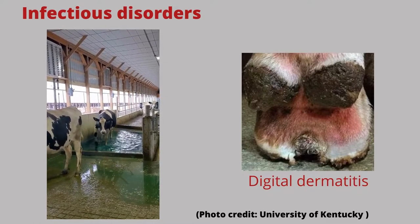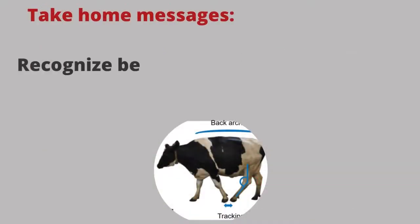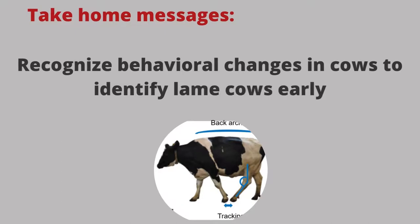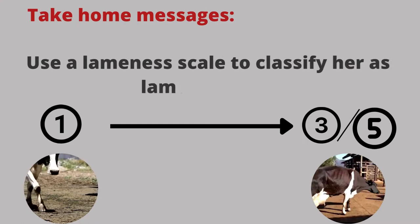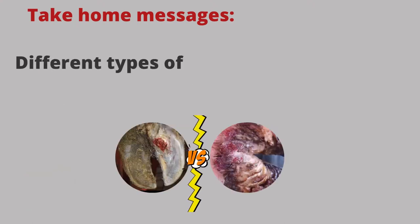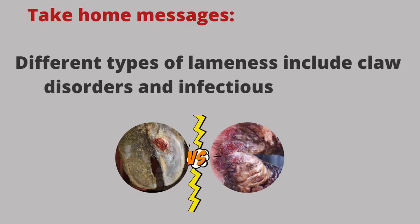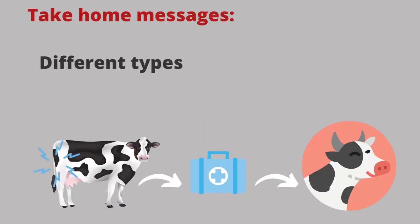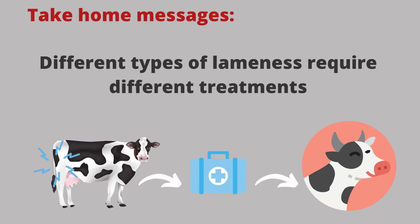All three of these infectious conditions are very painful and require treatment. In conclusion, recognize behavioral changes in cows to identify lame cows early. Use a lameness scale to classify her as lame or sound. Different types of lameness include claw disorders and infectious disorders of the surrounding tissues. It's important to know what the cause of lameness is, since different types of lameness require different treatments and prevention.